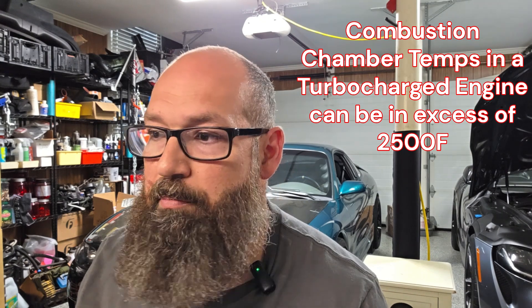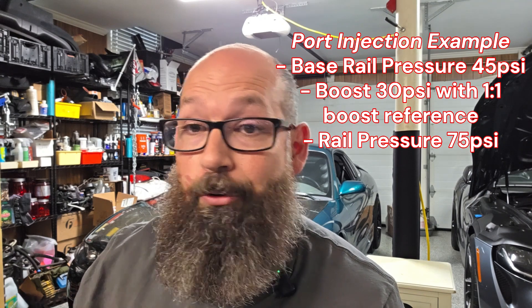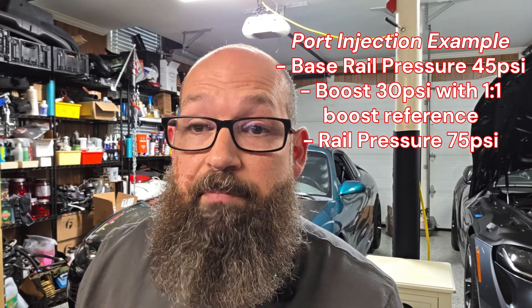Along with the advantages, there are disadvantages to running direct injection. Right off the top: cost and complexity. You don't simply move a fuel injector into the combustion chamber — an injector that must survive in that harsh environment has to be more robust in every way, and this is expensive. High pressure fuel pumps and lines on the Gen 2 B58 operate at 5,000 PSI. In comparison, a typical port injection turbocharged setup never exceeds base rail pressure plus boost — for example, 45 PSI base plus 30 pounds of boost equals 75 PSI, nowhere near 5,000 PSI.